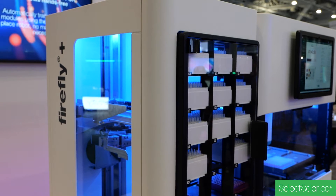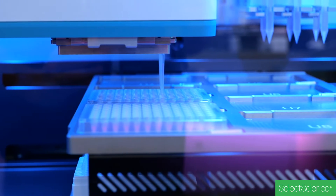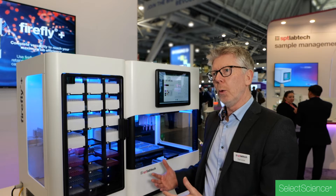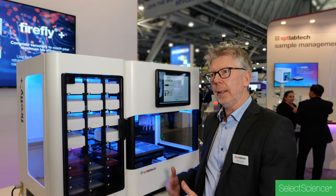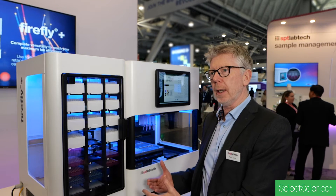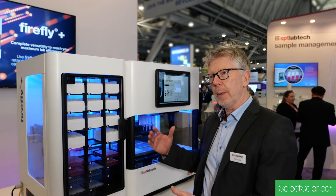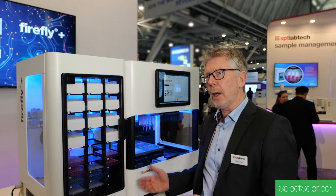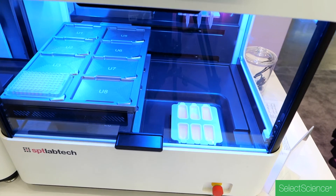We've already established the Firefly as a system for genomics applications. What we're now offering with the Firefly Plus is more walk-away end-to-end capabilities, because we've now incorporated a thermal cycler into the system and also some extra capacity, so that users can essentially load up samples at the start and run right through a workflow without having to intervene.